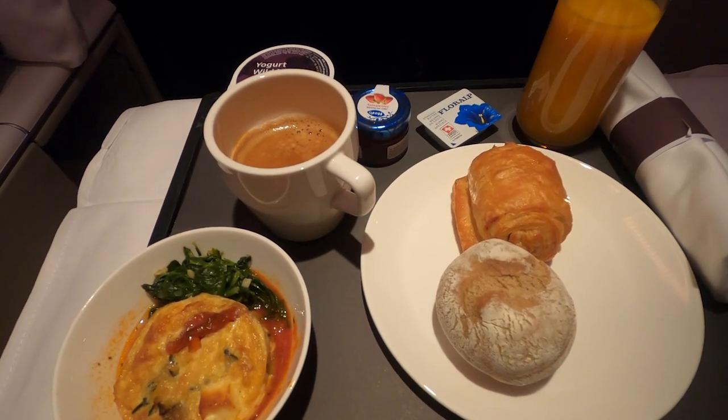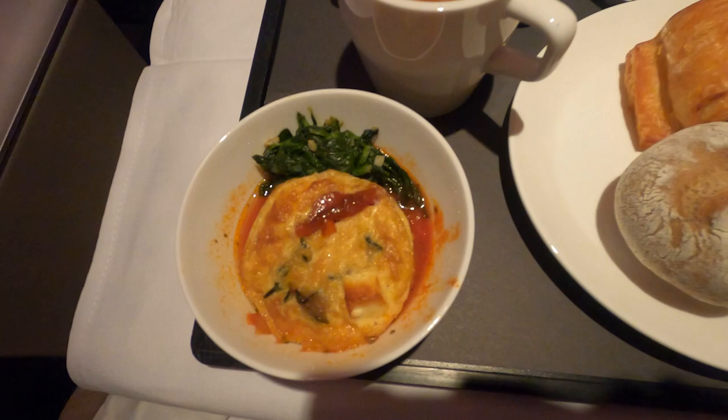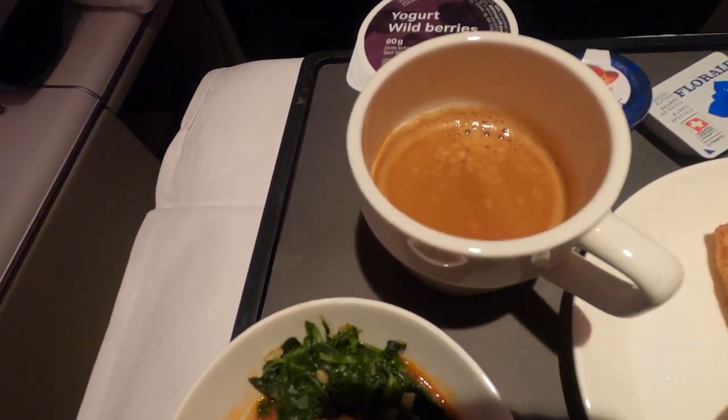Breakfast shortly came after. It consists of a small quiche, yogurt, with some small bread and pastries.